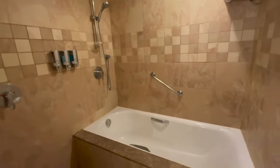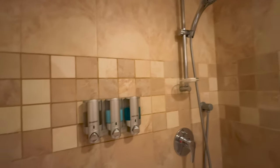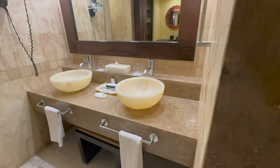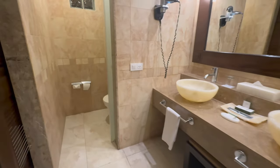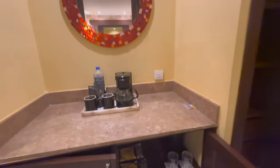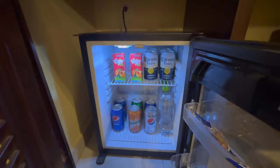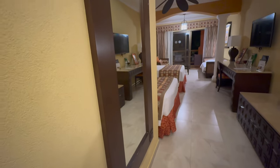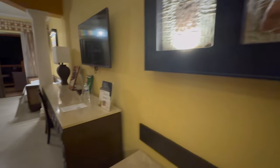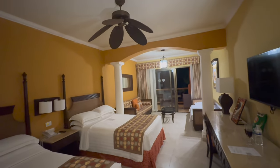The bathroom had shampoo, conditioner, and bath gel. One thing I didn't like about the bathroom is it didn't have a window to air out the smelly smells — you had to open the door. The room had snacks and drinks that they refill daily, two closets, a full-length mirror, a seating area, nice decorations, a TV, and a desk slash vanity area. The rooms were a little outdated but it gave you that Mexico feel.